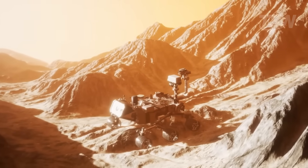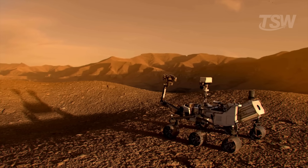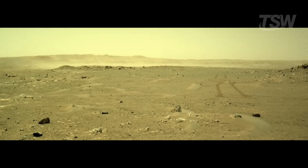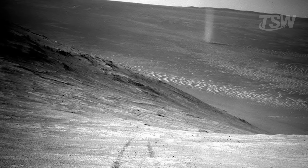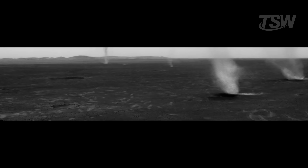Opportunity, for instance, was designed to last just 90 days, but ended up operating for nearly 15 years. What's interesting is that these dust devils are quite common on Mars. They've been recorded numerous times by cameras aboard rovers and orbiters, and some reach several dozen meters in height — a true miniature natural spectacle, happening on a world that seems calmer than it really is.